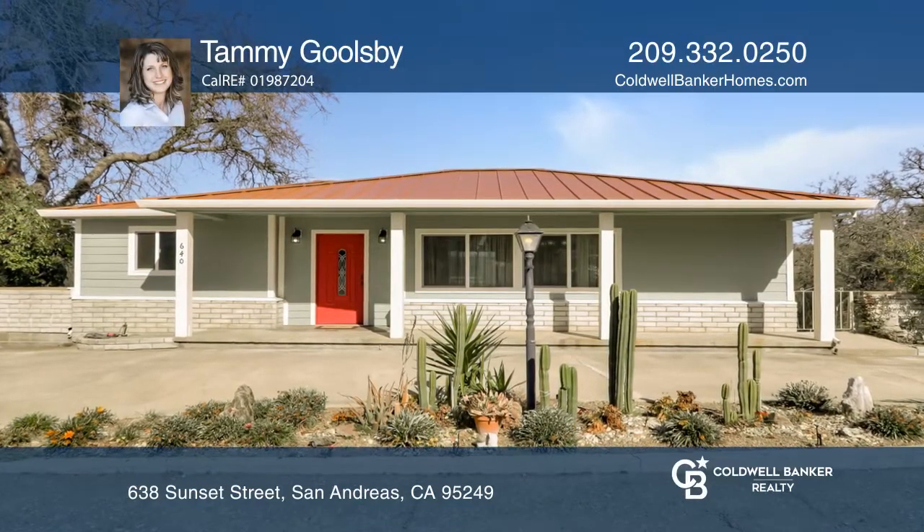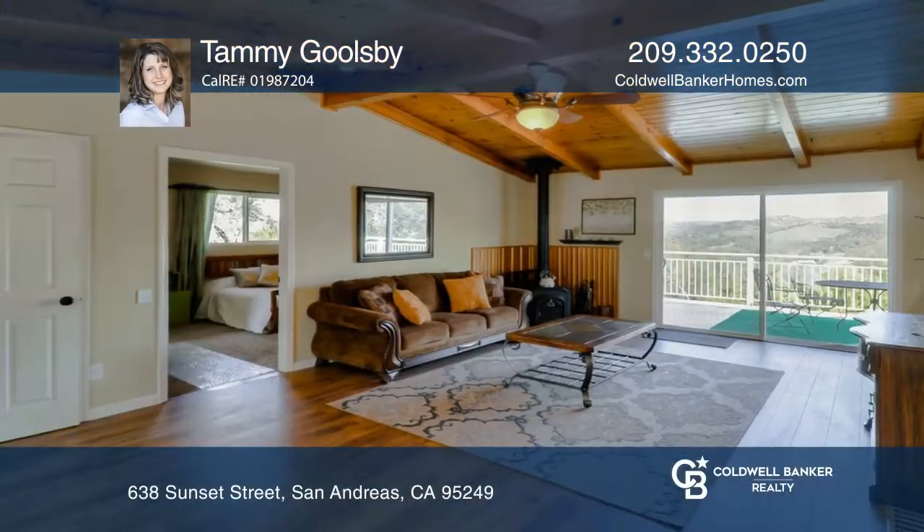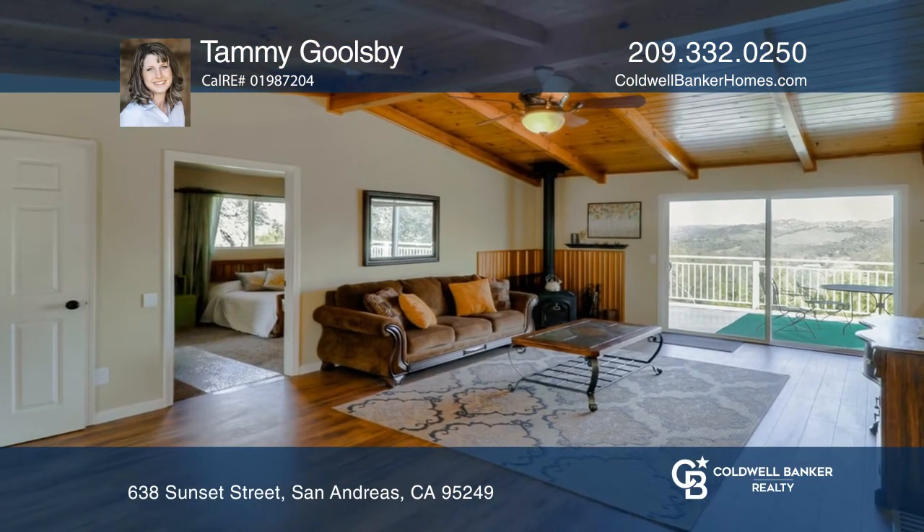This home has a spacious living area, vaulted ceilings, and a sizable deck, which boasts a breathtaking view.